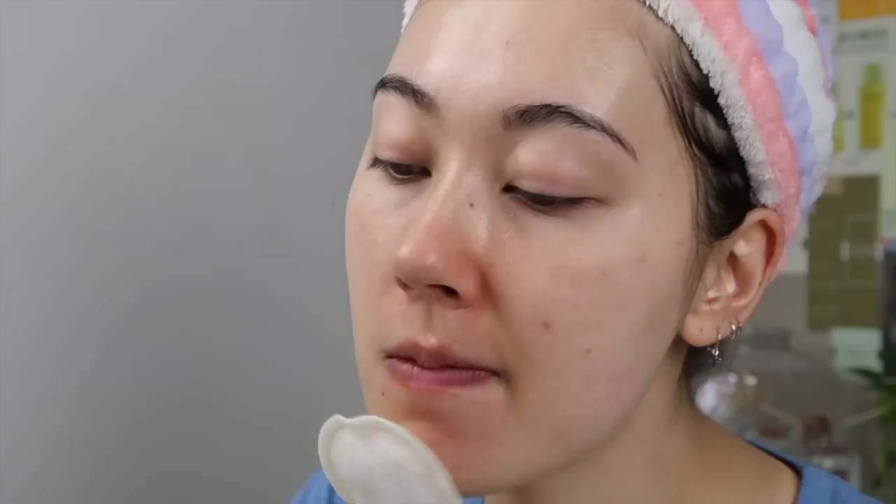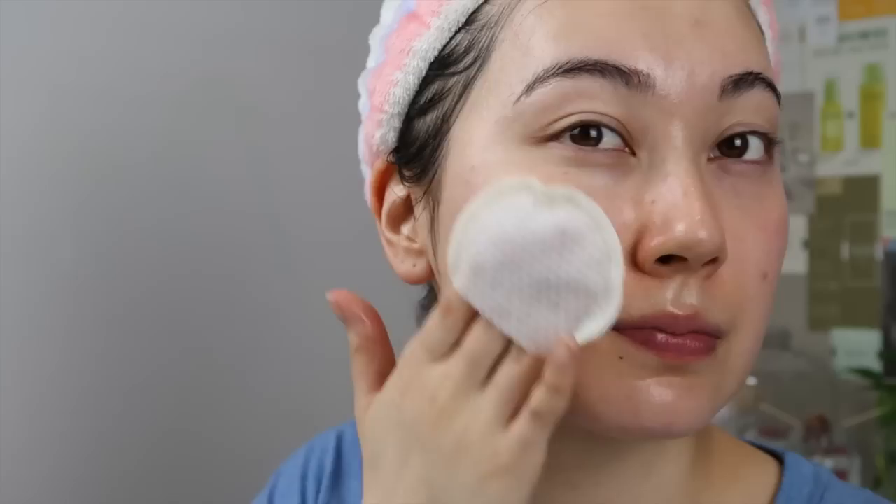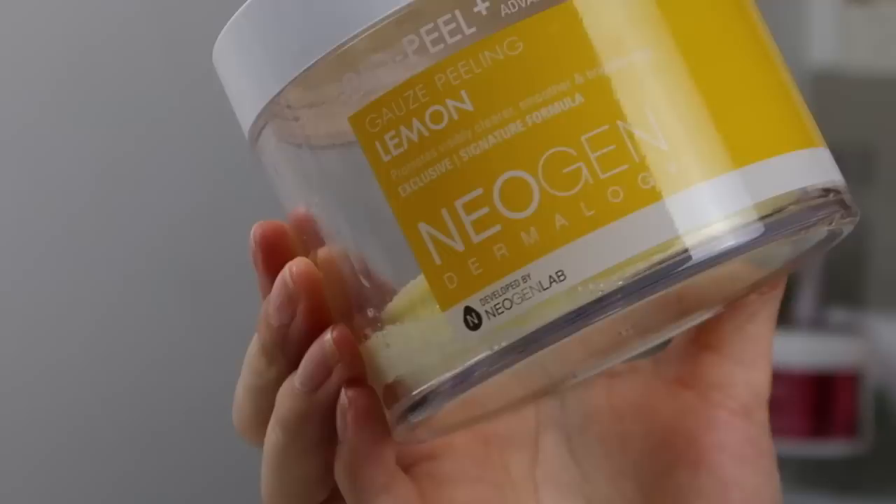I start with the yellow gauze side using gentle circular motions, beginning in the T-zone where the skin is toughest and needs the most exfoliation. My skin can be reactive, so you might see it get a little red — it doesn't hurt or sting, it just goes away after a couple of minutes. Then I flip to the white quilted side to wipe off any debris and dead skin. Remember to wash this off — it requires rinsing. My skin feels super smooth after and products absorb much better.